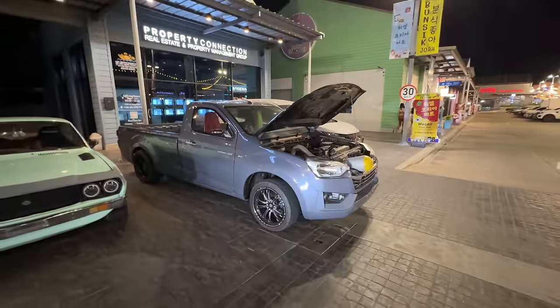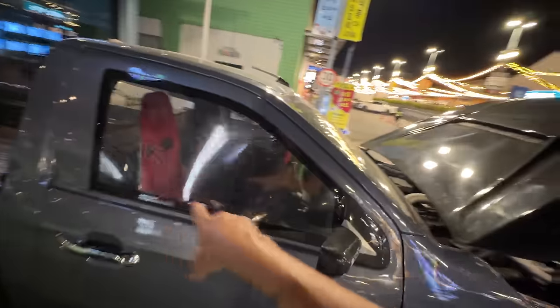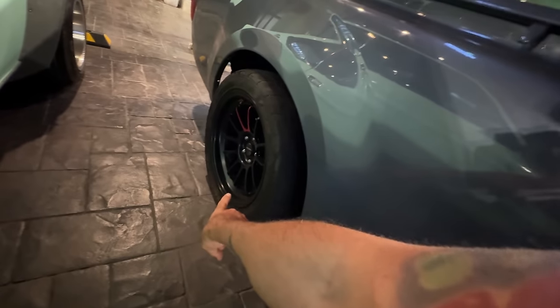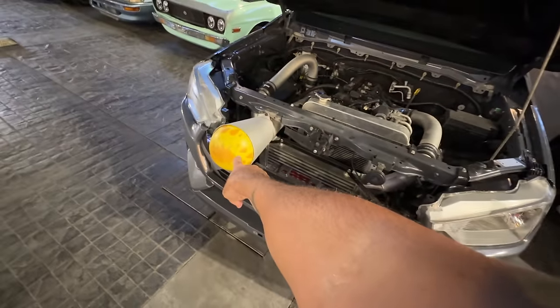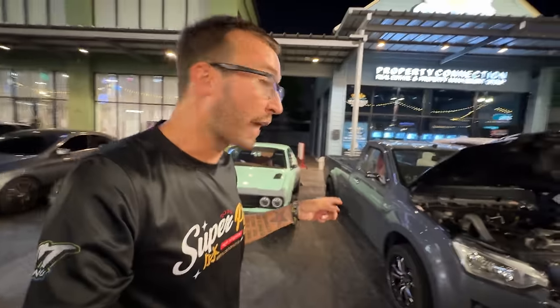Of course, what would a Thai car meet be without an Isuzu D-Max? This thing has Lexan glass, a single Kirkey aluminum race seat, and it's on drag radials - you might not want to mess with this D-Max. I've ridden in some of these D-Maxes that will surprise you. These things can be fast - I've ridden in some that are legit 10-second street trucks, running deep into the tens in the quarter mile. Super impressive out of a four-cylinder turbo diesel.